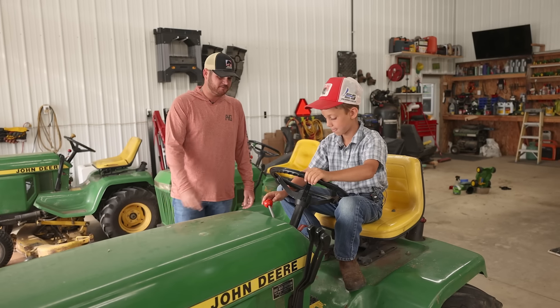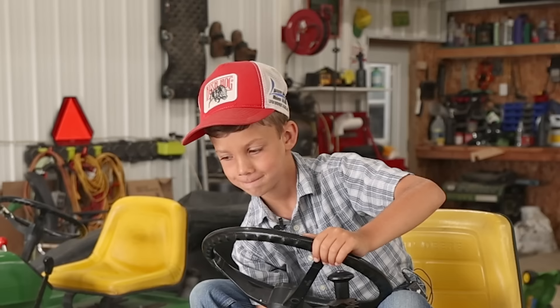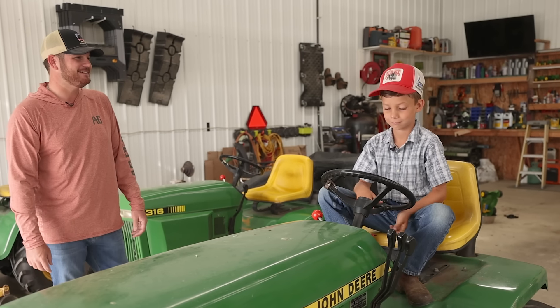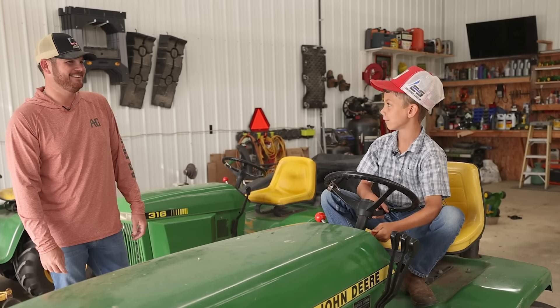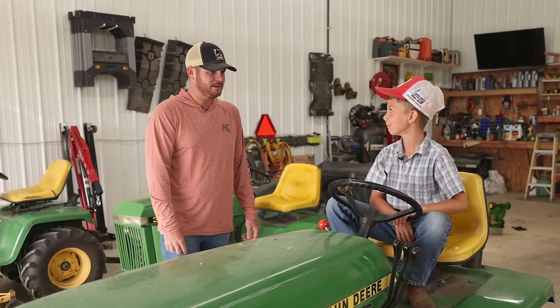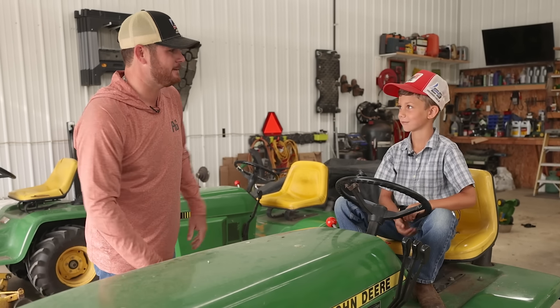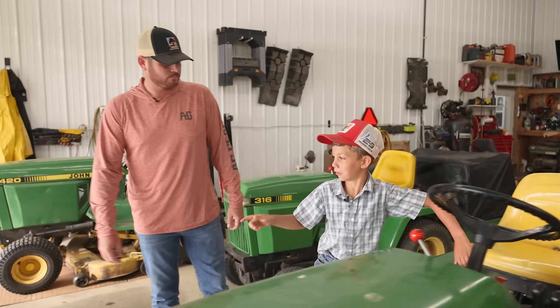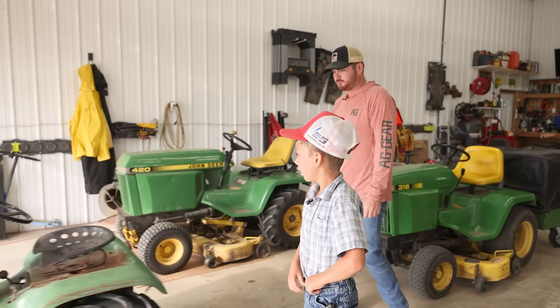Let's see how this thing sounds — crank this thing up. Got a little smoke action. That thing's awesome, that thing's a beast! I like when you turn it off — that just shows it's got a monster engine. Yeah, this thing really rattles.